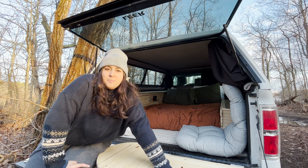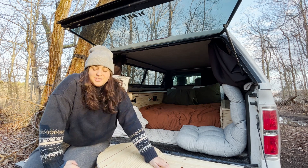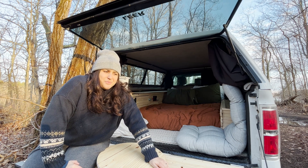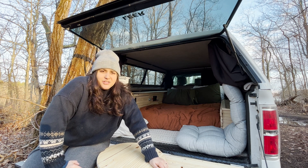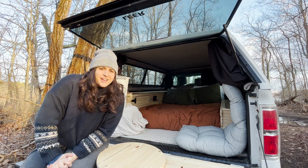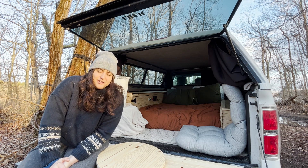If you guys have not seen the build video of me building this, I highly recommend going and checking it out. I DIY'd it, okay — there are some things that aren't perfect which you guys might see throughout this video, and that's okay. But honestly I'm just really proud of myself. So let's see how she sleeps, how much fun it is cooking in here, and let's just have a good night.